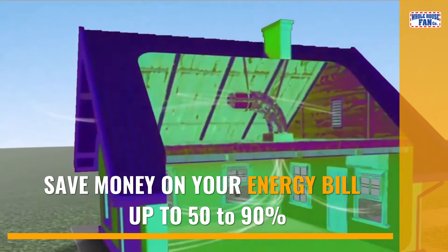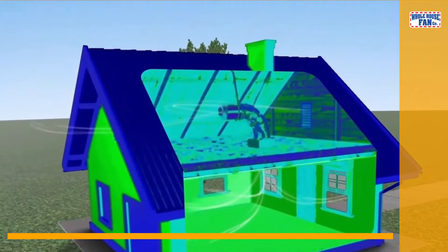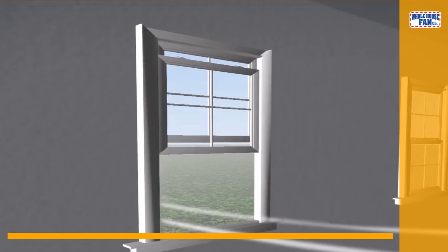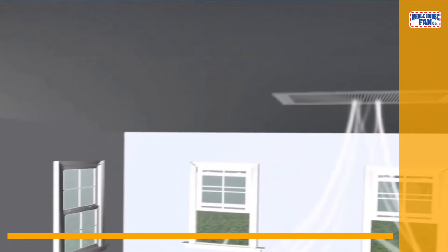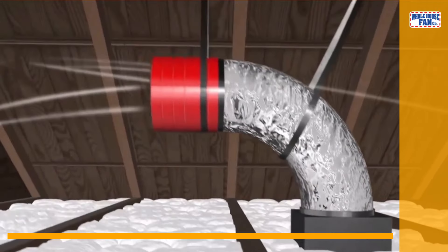So how does a whole house fan work? A whole house fan is a large fan installed in your attic space. It is commonly installed in a central part of the home to draw air into all areas of the house.